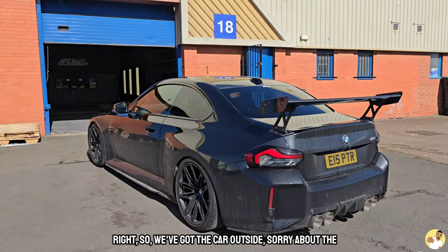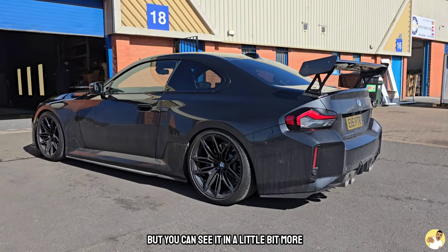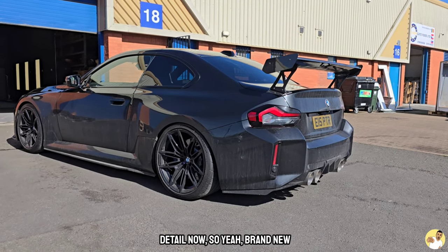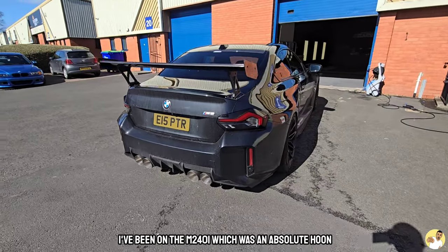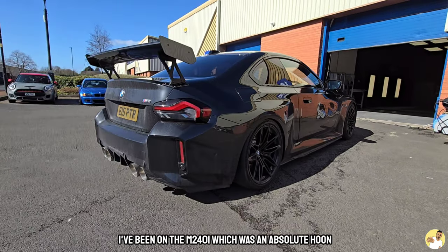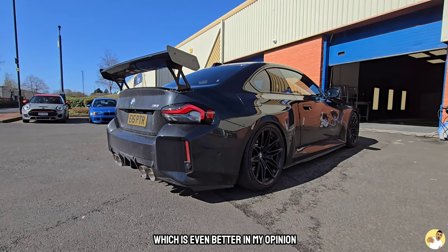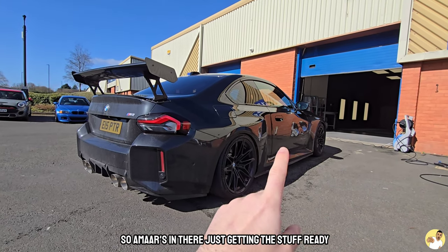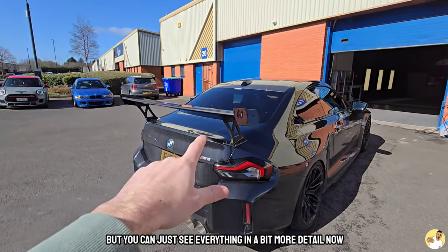Right, so we've got the car outside. Sorry about the wind noise, there's nothing I can do about that. But you can see it in a little bit more detail now. Brand new BMW M2. I haven't actually driven one of these yet — I've been in the M240i, which was an absolute hoon, but these come in rear-wheel drive only, which is even better in my opinion. So Amar's in there just getting the stuff ready because we are going to give this a clean with the Garage Therapy stuff that we've been sent.